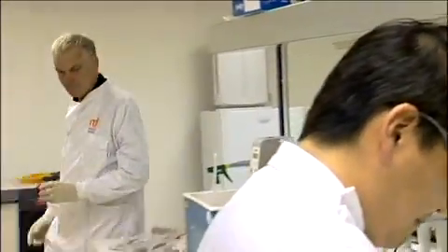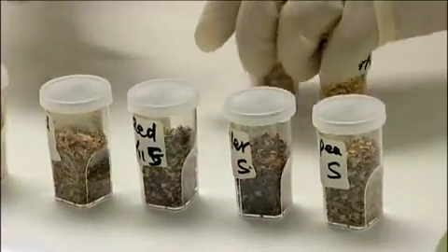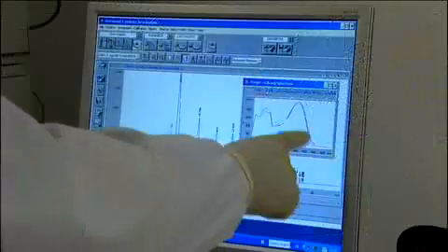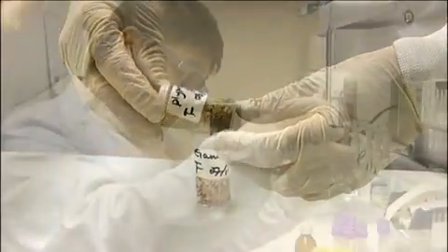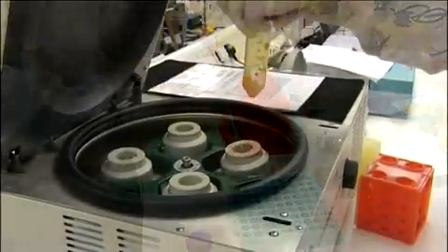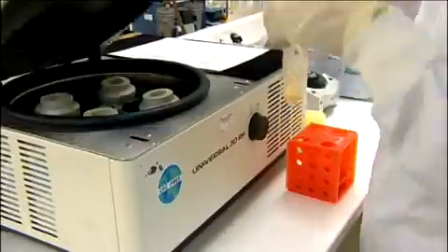We also looked at apples that were grown organically, comparing them to non-organically grown apples. There was a big difference between the organic and the non-organic. Some of the levels of the compounds that we looked at — for example, those that have an effect on blood sugar levels, lipid-lowering effects, or cardiovascular disease — were several thousand times higher in the organic apples compared to the non-organic apples. In fact, there were three of the compounds we looked at specifically that weren't present in the non-organic apples at all.